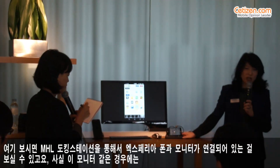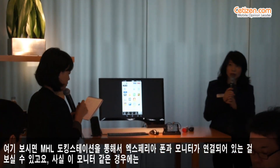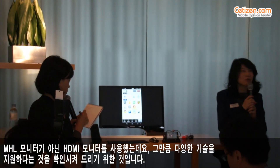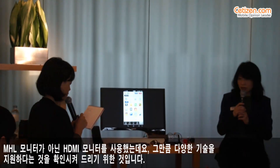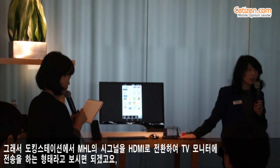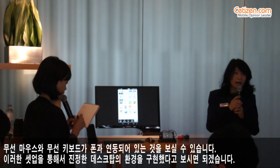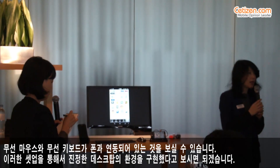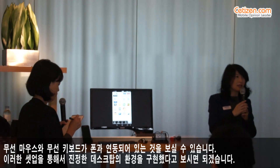Connected through an MHL docking station, in this particular setup we're not using the MHL functionality of the monitor — we're actually using the HDMI functionality of the monitor because I wanted to show the versatility of the technology. This docking station converts the MHL signaling to HDMI. Concurrently, I have a wireless keyboard and a wireless mouse paired to the phone, so the entire setup is really mimicking a desktop environment.